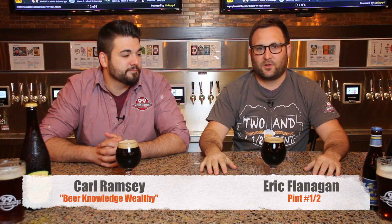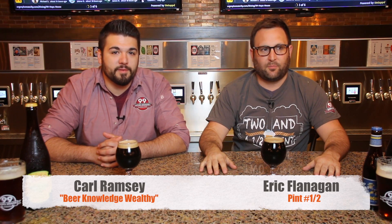Welcome to a special edition of 2½ Pints at 99 Hops House. We're here with a special guest, bartender by the name of Carl Ramsey here at 99 Hops House. Carl's got a wealth of knowledge when it comes to beer — he's always good at recommending beers to our guests. We asked him to pick his favorite beer that we have on draft right now. We've got 92 drafts, and it's a lot to choose from. Which one are you picking?